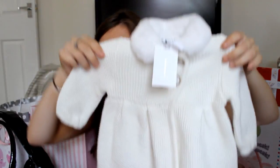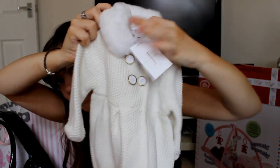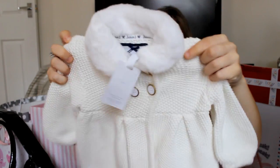Sorry if I seem like I'm rushing - it's so early in the morning and I'm absolutely knackered, but I really want to film this video quickly. This is from one of my really close friends. And this beautiful little coat - can you see how cute this is? It's from Jasper Conran. It's got like a little fairy bit, little buttons, and it's got a little bow at the back. I love that.